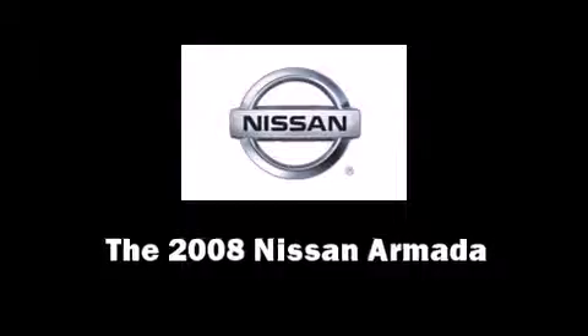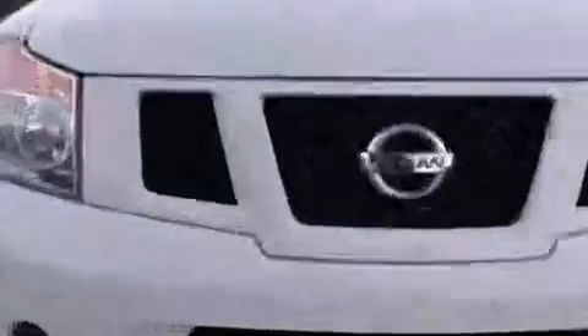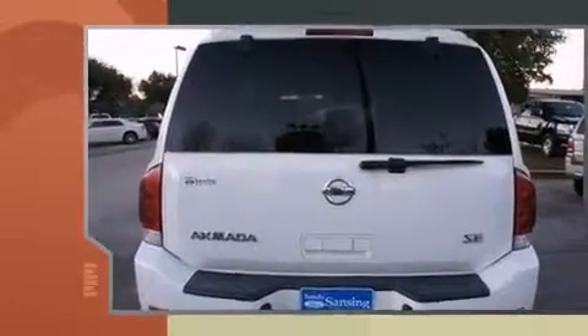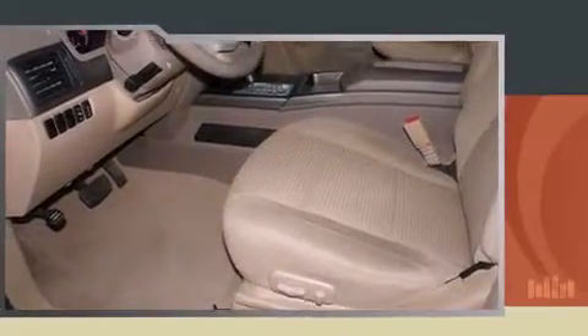Take command of the road in the 2008 Nissan Armada. It features an automatic transmission, rear-wheel drive, and a powerful eight-cylinder engine. Nissan infused the interior with top shelf amenities such as a built-in garage door transmitter, a roof rack, and remote keyless entry.